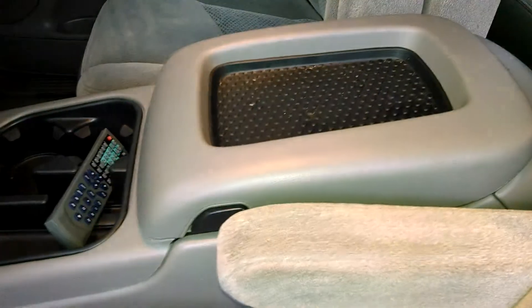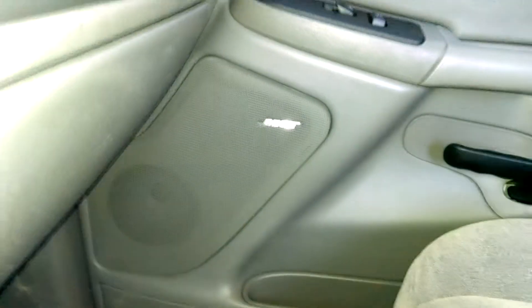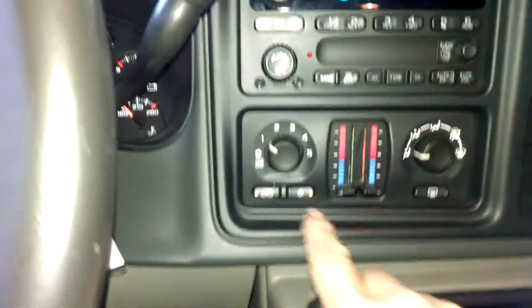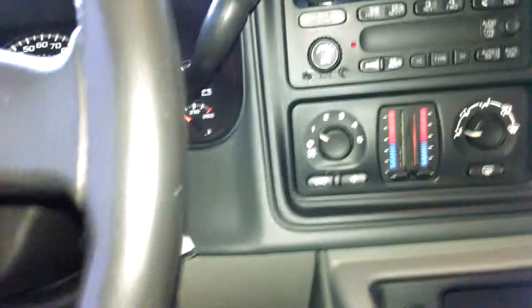Right into the driver's side here. You've got a console, you've got the DVD player right there for the rear entertainment. You've got the Bose stereo. Controls on the wheel, power everything. It's about 96,000 miles. Dual air.